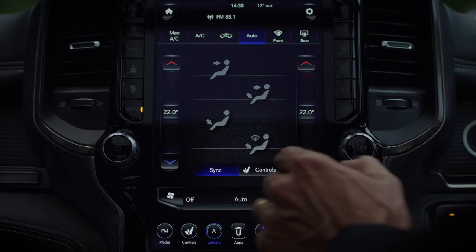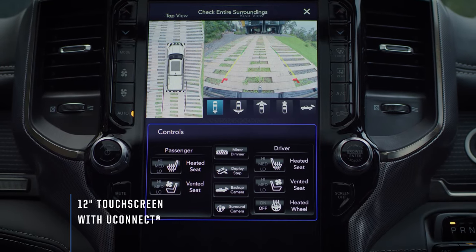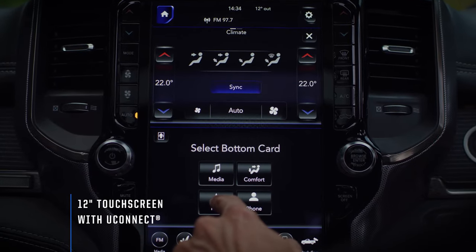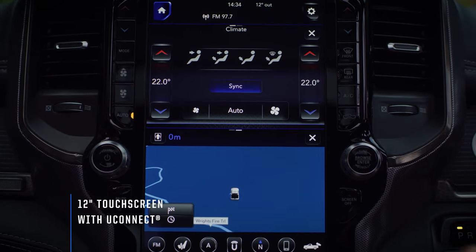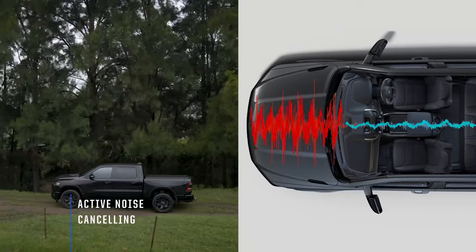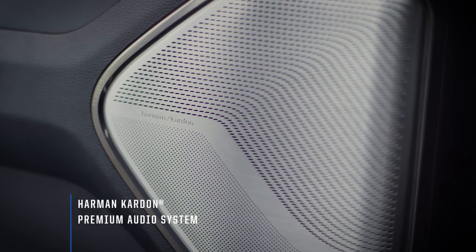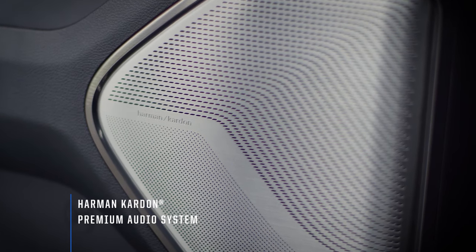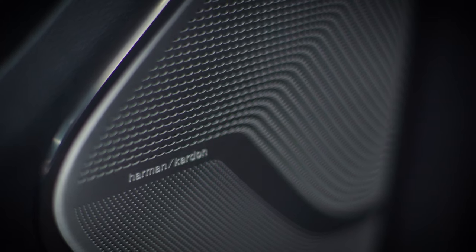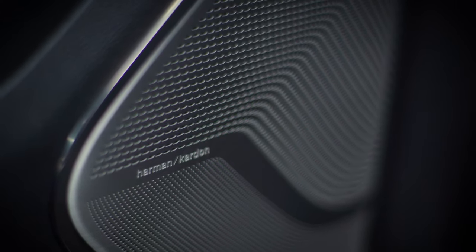Benchmark-setting onboard technology is front and centre, with the configurable 12-inch touchscreen with split-screen functionality — phone, navigation, entertainment and vehicle settings at your fingertips. Active noise cancelling makes the RAM feel a lot more like a luxury car than a truck, and the 900-watt Harman Kardon audio system is possibly more powerful than anything you'll find in a European luxury sedan — another exclusive feature not before seen in the pick-up segment.